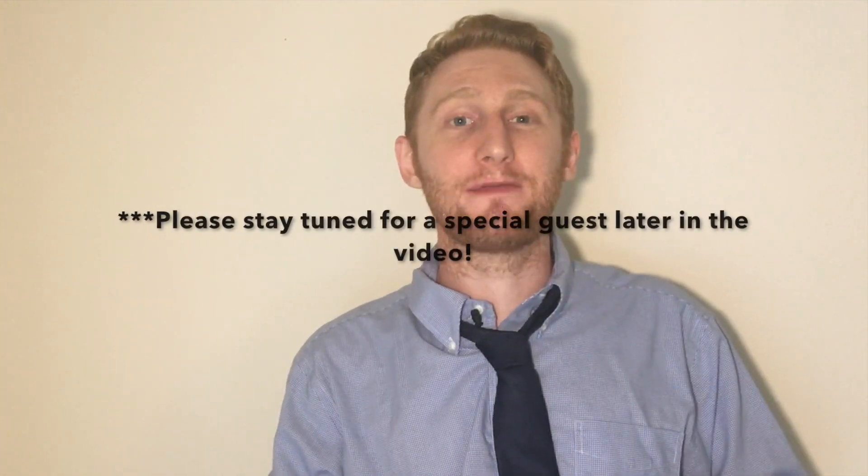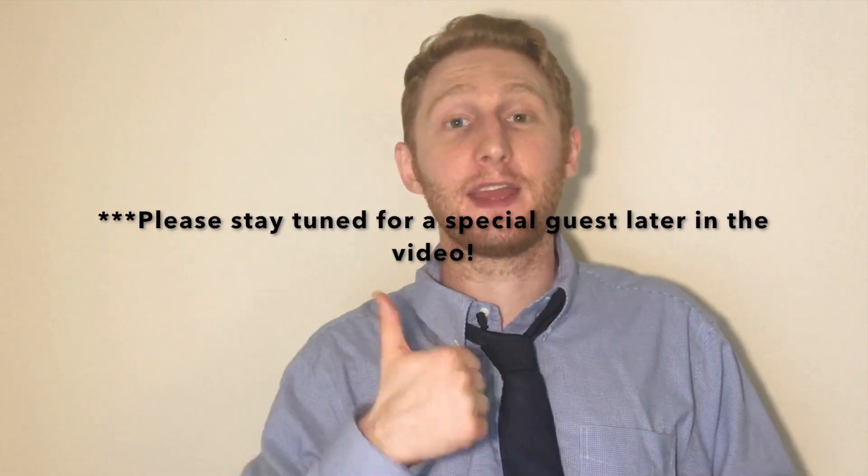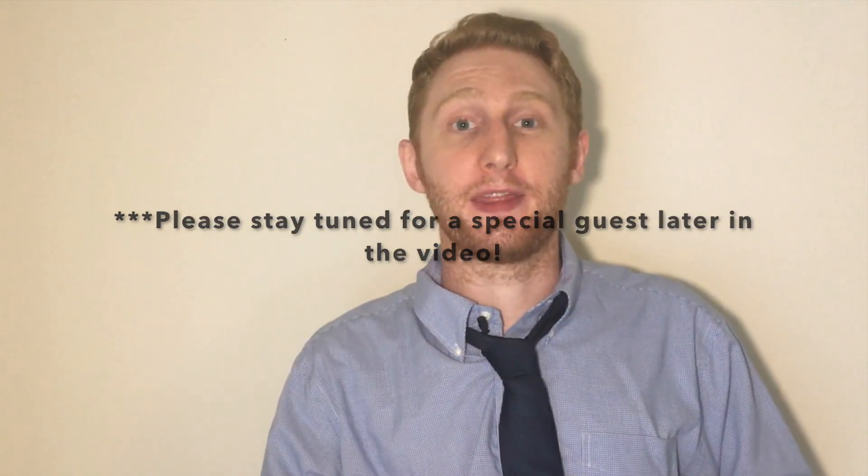If you're new here, my name's Parker. I make videos to help test takers pass the GED test. Please consider subscribing to my channel and give this video a thumbs up if you learn anything new.